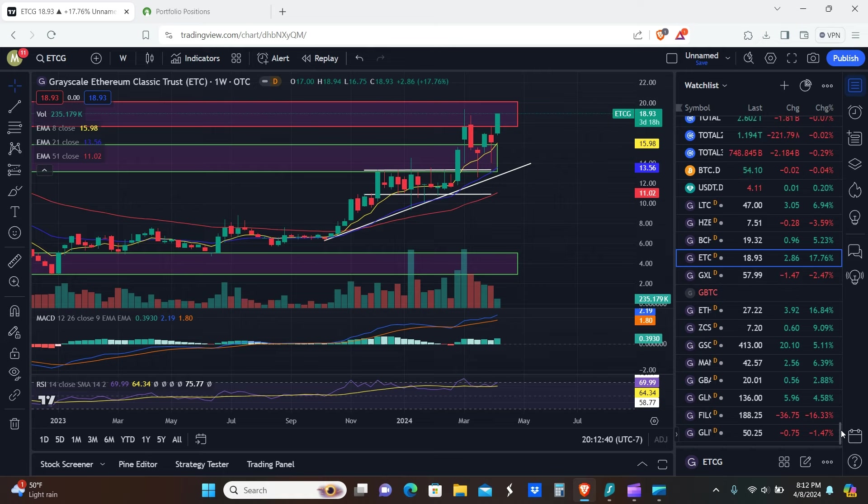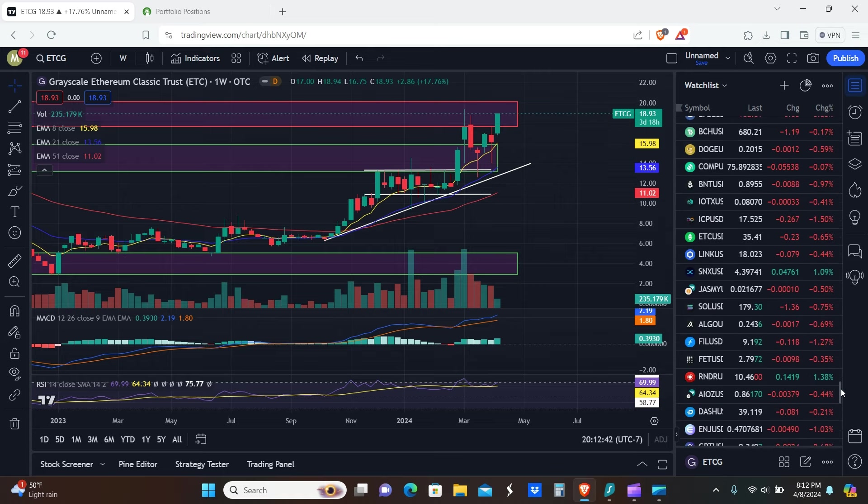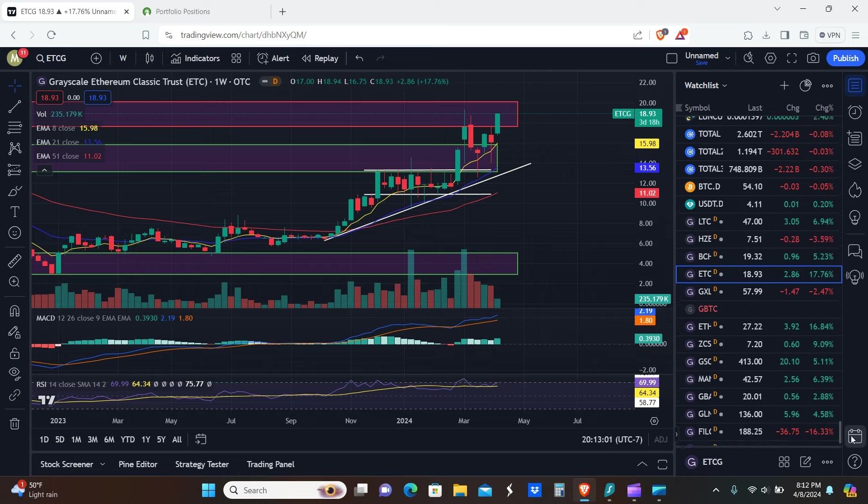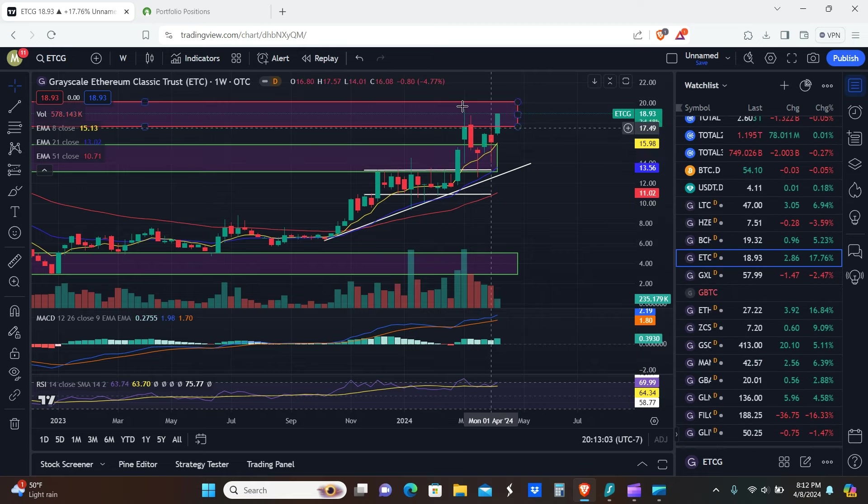Keep in mind Ethereum and ETH Classic haven't really even started running up yet. Ethereum seems expensive at $3,700, but in the previous cycle it did like a 70x — going from about $80 to $5,000 or some crazy number. It would not surprise me if Ethereum went to $20k this cycle. So this price action here is nothing in my opinion.